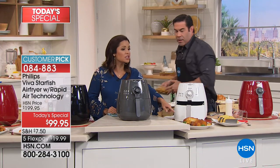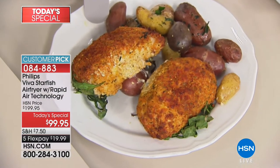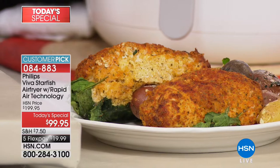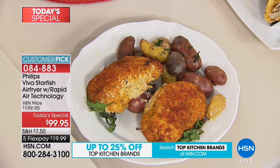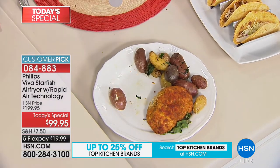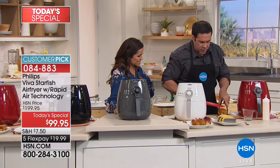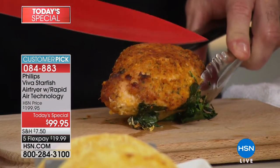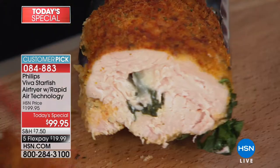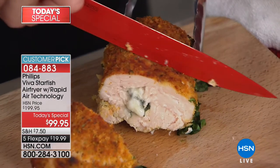Look at the crisp on the outside — it's cooked all the way through. This is a chicken Florentine. You hear the crisp on the outside; inside, it's perfectly cooked like it was cooked in oil. The cheese is melted and the spinach is wilted — it is absolutely perfect. Look at that cheese!